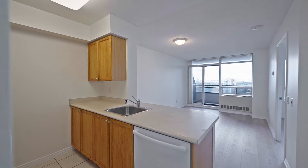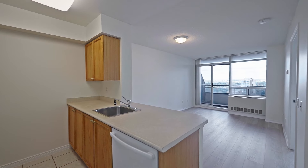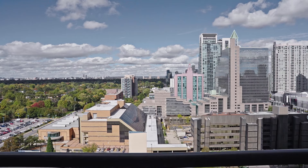This condo is freshly painted, there's brand new flooring, and there is a beautiful unobstructed north-west view.